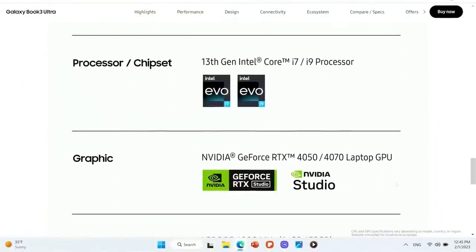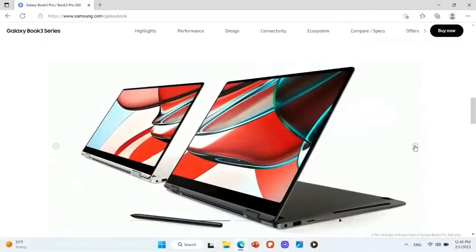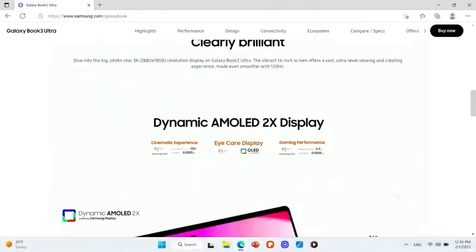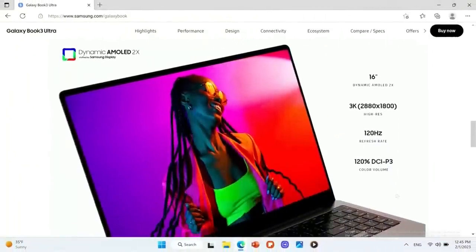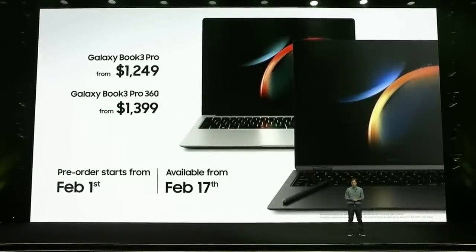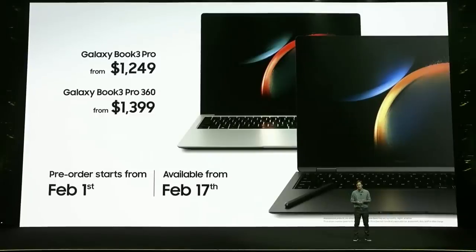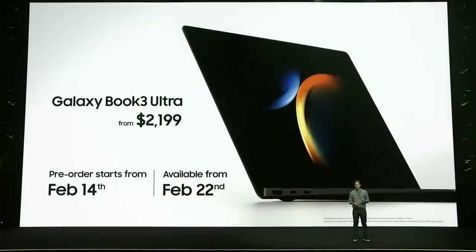There are also two new Pro models: the Galaxy Book 3 Pro 360 for those who want the benefits of a tablet and a PC in one, and the Galaxy Book 3 Pro for everyday performance. The Pro and Ultra lineups bring our impressive dynamic AMOLED 2X displays to our PCs for the very first time. You can pre-order the Galaxy Book 3 Pro series today, with the 16-inch Book 3 Pro starting at $1,249 and the Book 3 Pro 360 starting at $1,399. Or pre-order the Galaxy Book 3 Ultra on February 14th, starting at $2,199.